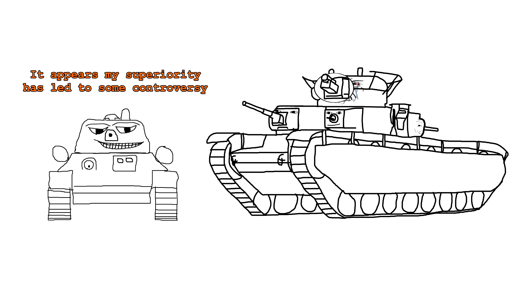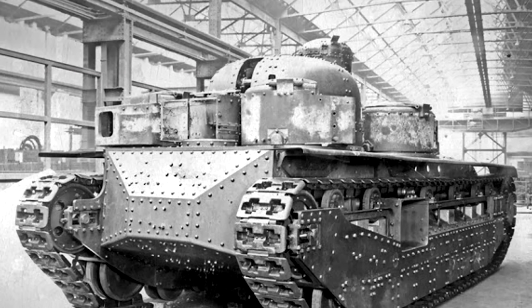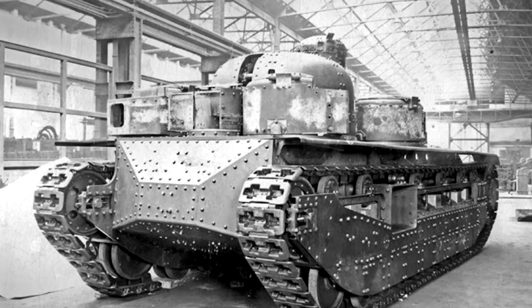Let's get back to our main question: why did multi-turreted tanks fail throughout history? The simple answer is that tanks with one turret are more cost effective and perform better in combat — but you didn't click on this video for an answer like that. You want to hear a more detailed explanation of the various flaws with these designs, so let's get started with probably the biggest one — pun intended.